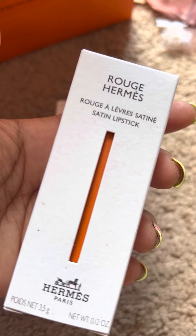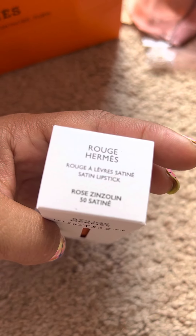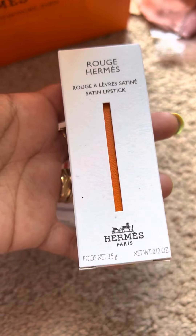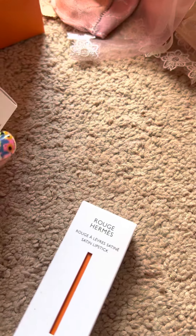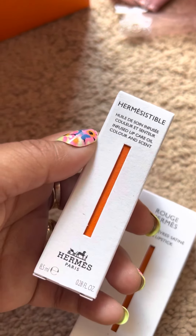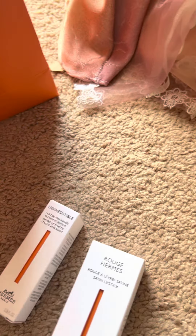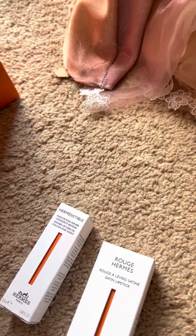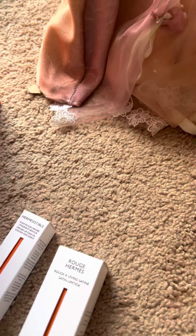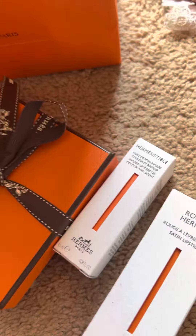So I got this Rouge lipstick — a satin lipstick in Rose Zinzolin. It's pretty rosy, I love the shade of it. And I got this lip care oil — oh my god, the color and scent, it smells so fun.